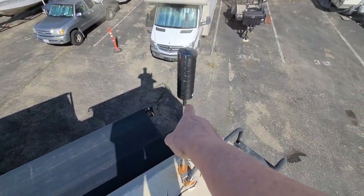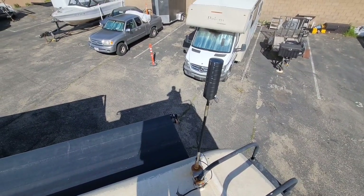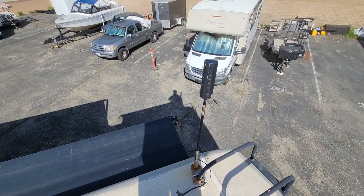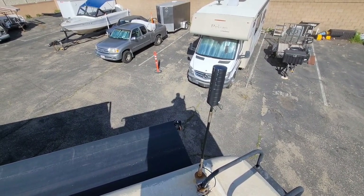This here is what's called a WeBoost antenna, which boosts the signal of not only your cell phone but any hotspot, and I can tell you that it works beautifully.